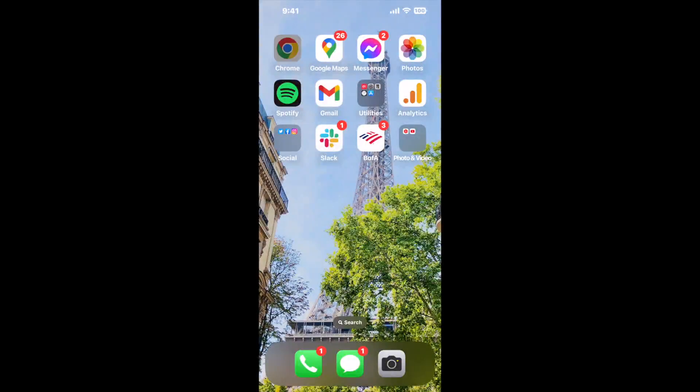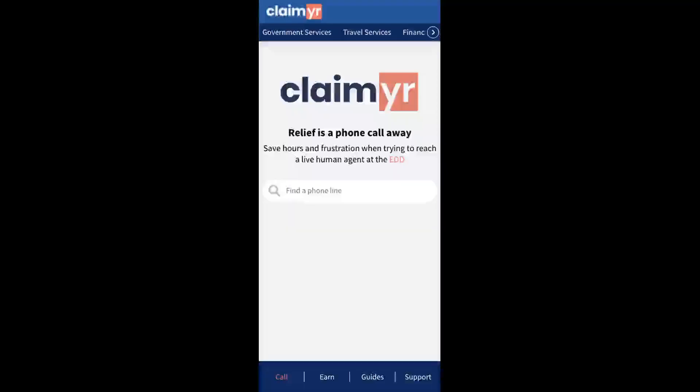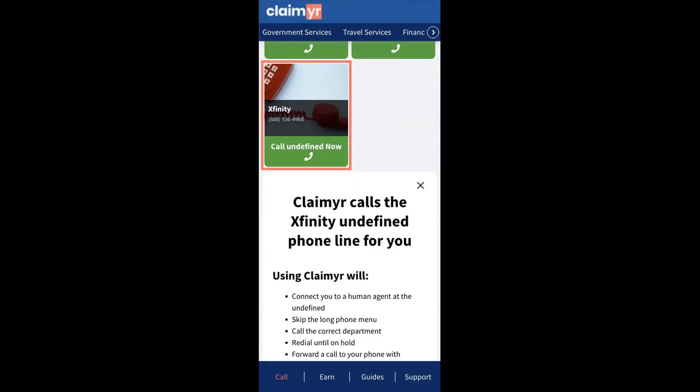Now the next method is the better way to reach a live person at Xfinity. I built a calling tool. To use it, open up your browser, go to claimer.com, and search for the Xfinity option.